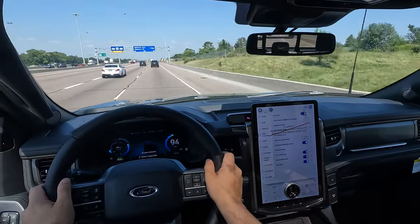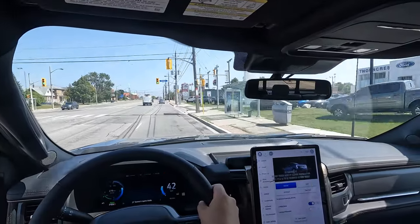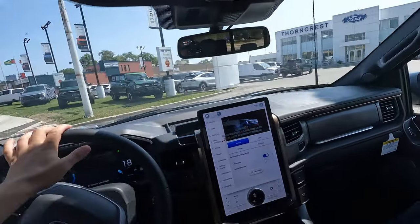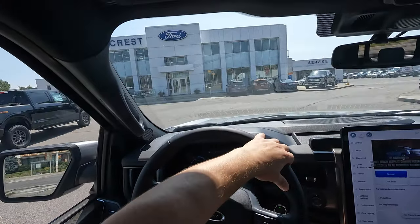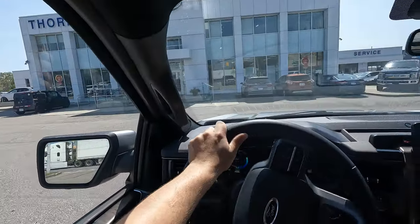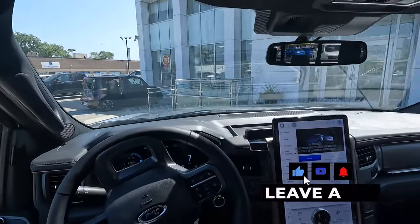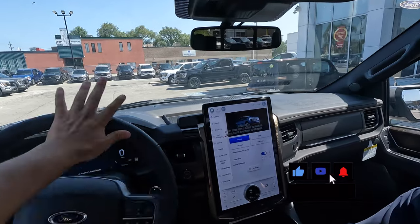I can see the speed limit displayed as 100 — we're just under that right now. We are back at Thorncrest Ford — had a little bit of battery issues so we lost some footage, but you guys have a very good idea of the virtual test drive on the F-150 Lightning. Don't forget to email Jim — the email is in the description below. Thank you so much, subscribe to the channel, smash the like button, and on the next video we're going to be doing the Ford Bronco.